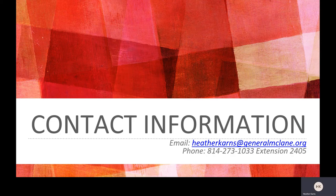If you have any questions, please feel free to contact me at heatherkarns@generalmclayton.org or give me a call at 814-273-1033 extension 2405, and I will get back to you as soon as possible. Let's have a fun and healthy 2021 school year.